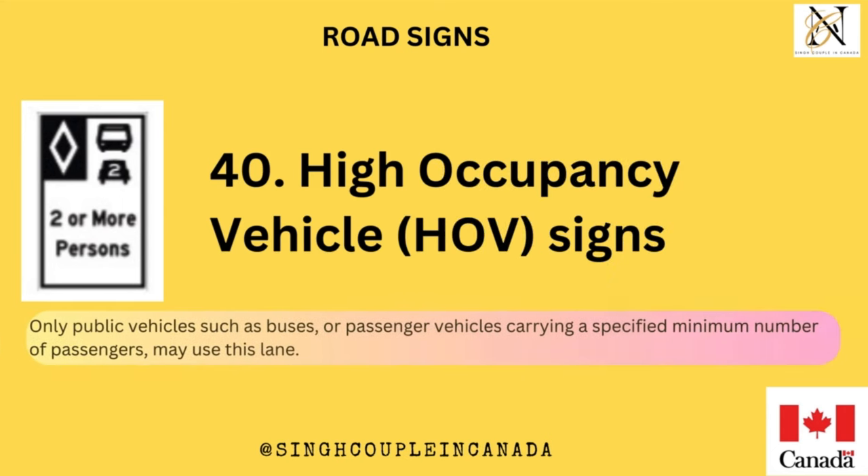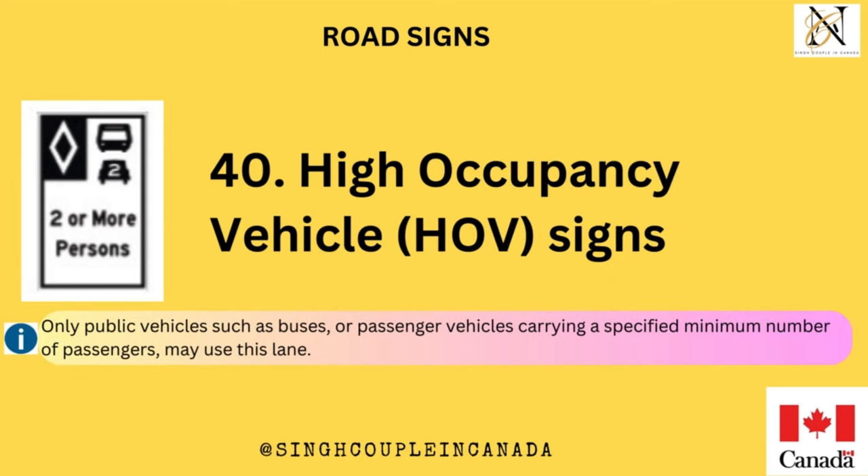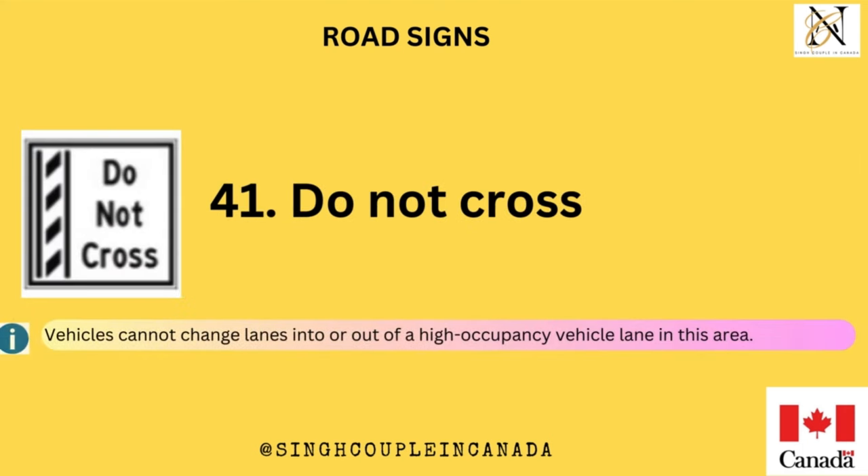High Occupancy Vehicle lane. Only public vehicles such as buses or passenger vehicles carrying a specified minimum number of passengers may use this lane. Do not cross — vehicles cannot change lanes into or out of a high occupancy vehicle lane in this area.